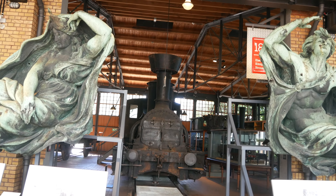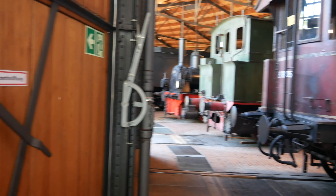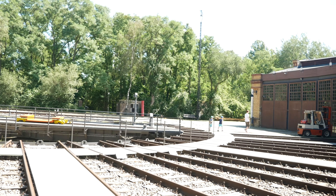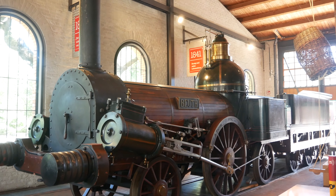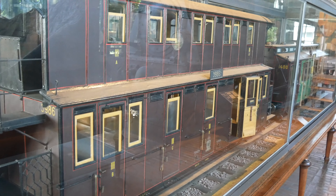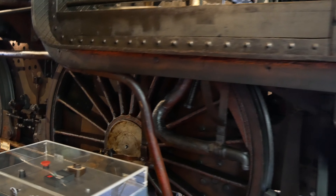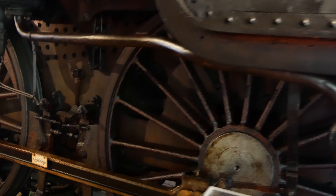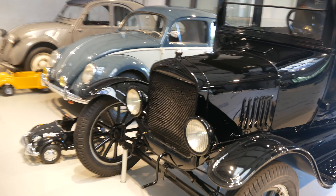Railways. The railway section occupies a shed and a roundhouse with a turntable. That was one of the first engines to roam German rails. Double-decker cars aren't a new thing. This locomotive was cut, labeled in German, and serves as a full-scale demonstration model.